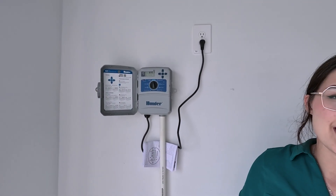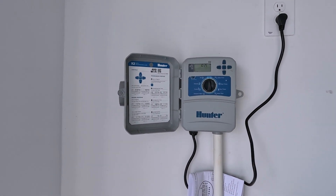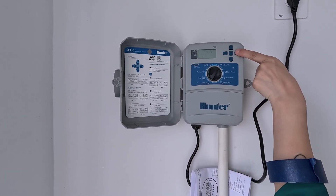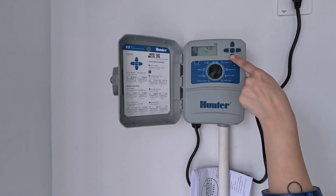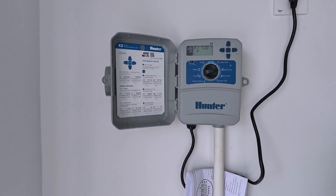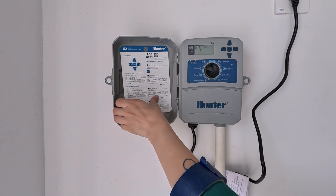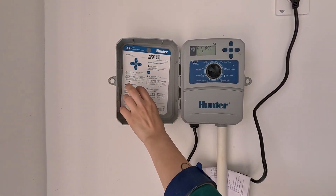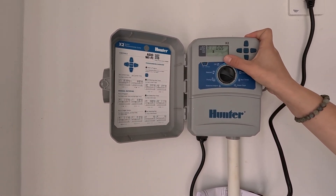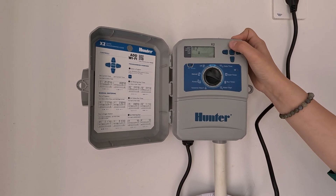This is your sprinkler system controller. Most of the time it'll sit here on 'run' doing whatever schedule you have set. Go to date and time to adjust. Zone A1 is running for five minutes — they'll put a sticker here labeling each zone before you close. Up or down adjusts the time per zone; use less in winter, more in summer. A2 is six minutes and so on — you have five or six zones.